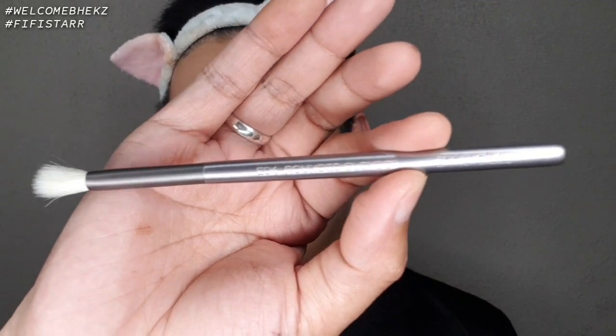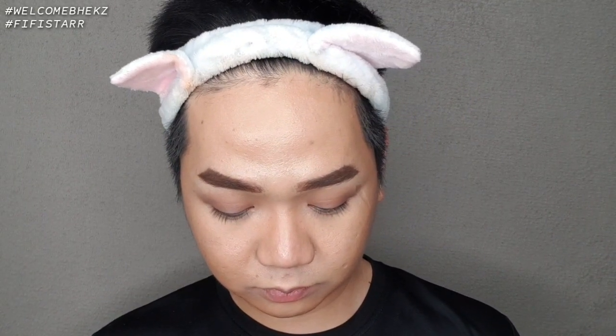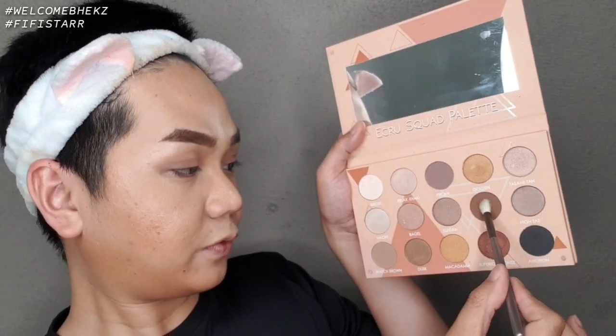Now EO4 Rounded Blender. I'll use the Jet Setter Palette — I'll use the buff shade. Don't forget to always tap off the excess before applying to the eyelids so you don't have fallout. Apply with a circular blending motion. In fairness, it fits perfectly into the deepest part of my eye socket — really great performance.